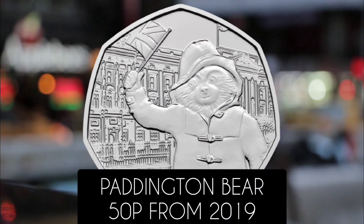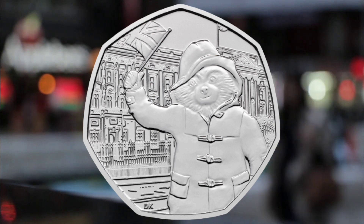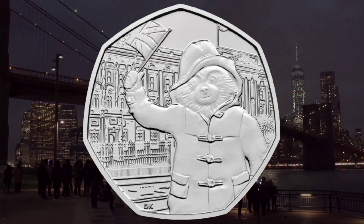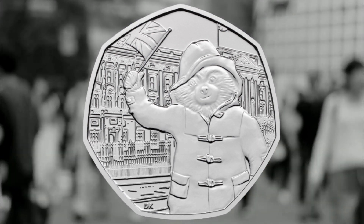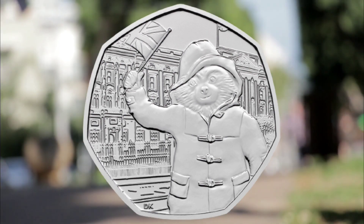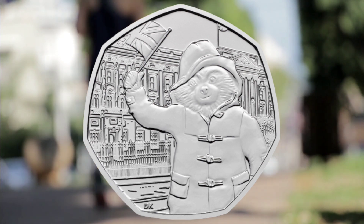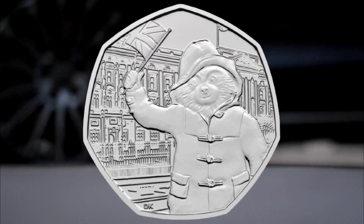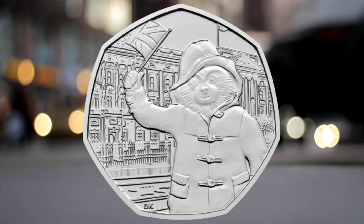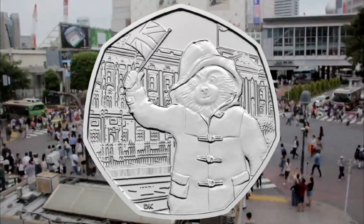Number four: Paddington Bear 50p from 2019. Released by the Royal Mint in 2019, the coins feature the British bear standing outside a number of famous London landmarks. Four Paddington Bear 50p coins were produced for this collection with two designs: one showing Paddington outside Buckingham Palace and the other showing him at Paddington Station. Released in 2018, in 2019 the second two designs were produced showing Paddington outside the Tower of London and tipping his hat outside Saint Paul's Cathedral.